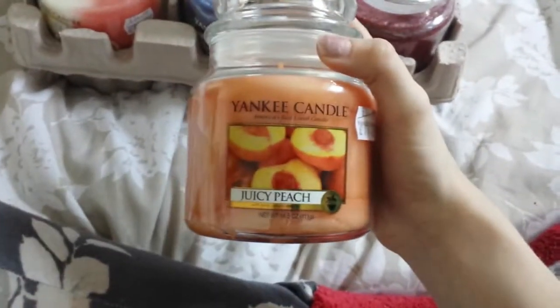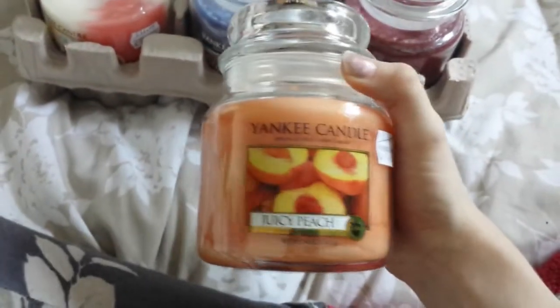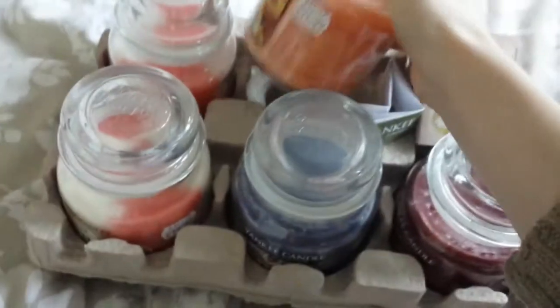Then I've got Juicy Peach, which is juicy — it's really, really fresh, like a mouthwatering smell. As you can see, it's a really nice colour as well; it's very, very summery. So this is one you should definitely burn around this time of year. That's that one there.